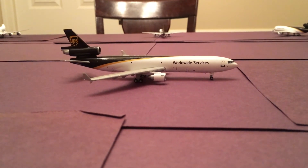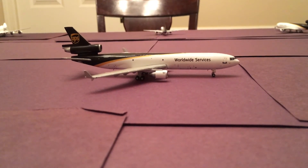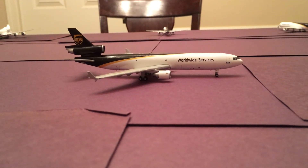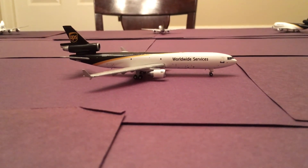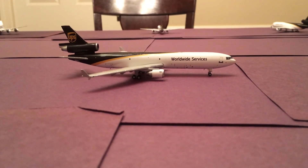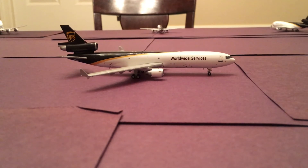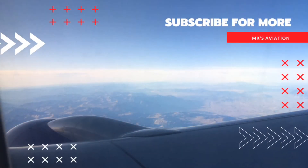I hope you guys enjoyed it. Leave any comments you may have down in the comments section. Please like and subscribe — I'm trying to get to 100 before the end of the year, so if you could help me do that, that would be awesome. Next video should be my United Fleet Collection, so I hope you're excited for that one. God bless. Thank you.